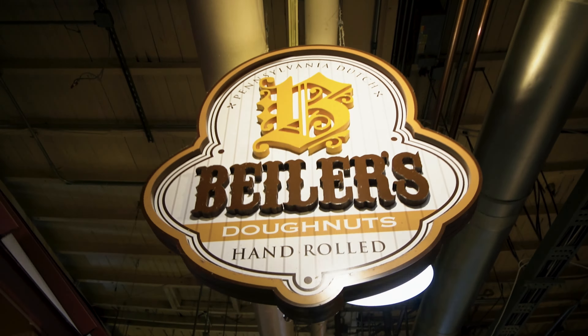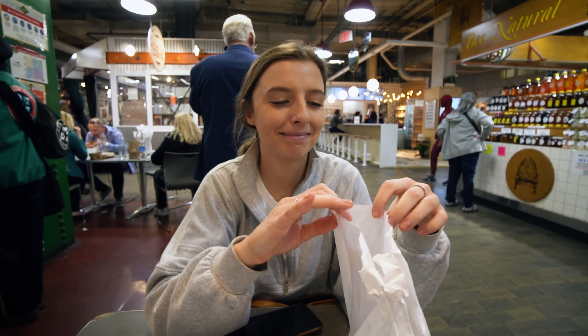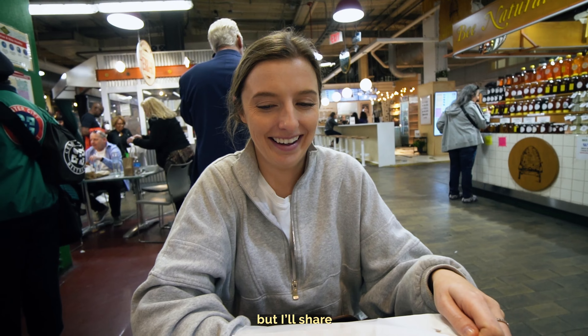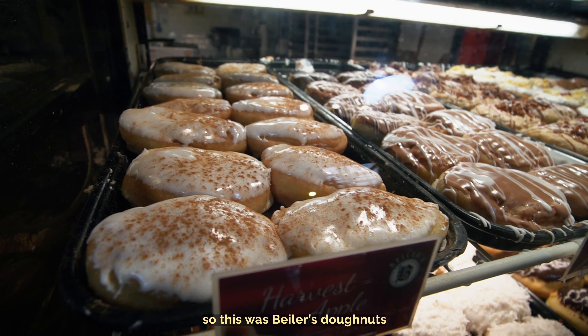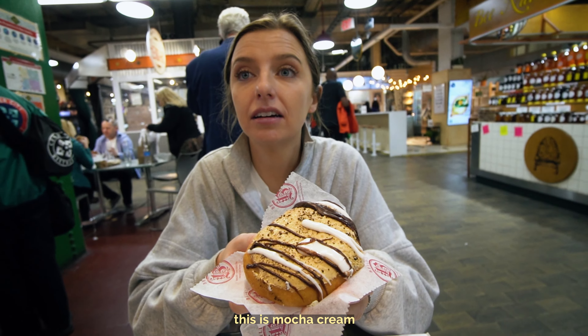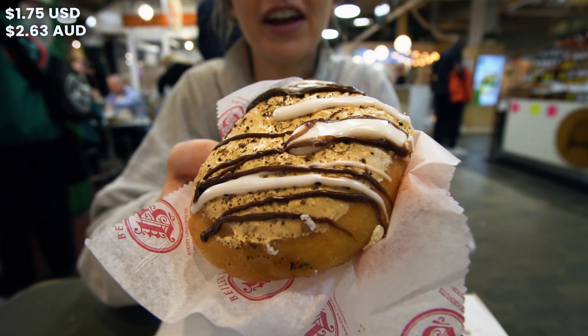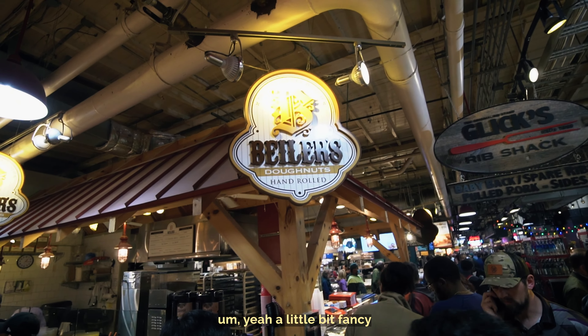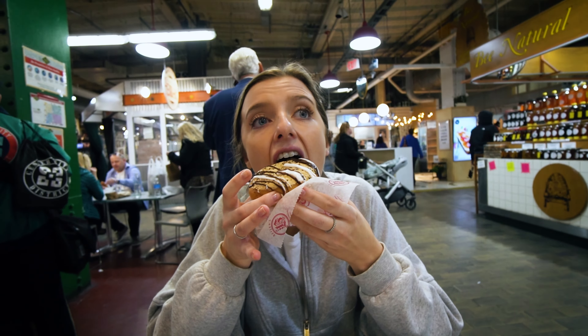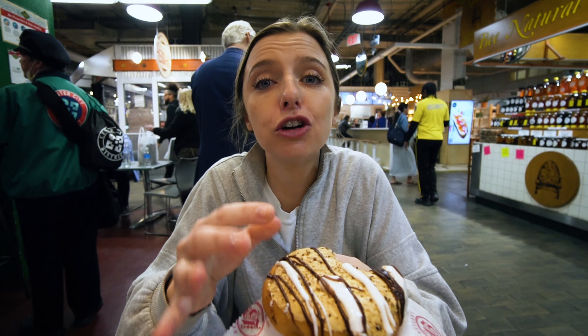I told Emily I was going to go get some shots but I read that you have to get one of these donuts when you're here, so I got one. This is Beeler's Donuts where apparently you're supposed to go — it's all hand-rolled donuts. This one is mocha cream. It's heavy. That's a good donut. I could finish that.